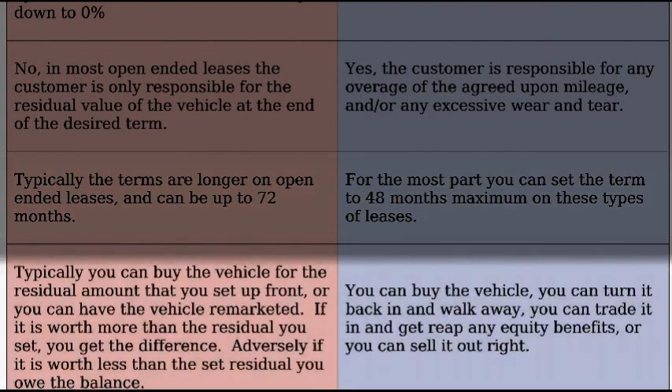What are my options at the end of my lease? Typically, at the end of an open-ended lease, you have two choices. You can either buy the vehicle for whatever the residual that was set, or you can re-market the vehicle. If you set a residual for 25%, and that's $3,000, and the vehicle's worth $5,000, you'll get a check. Adversely, if the vehicle's worth $2,000, you'll owe the extra $1,000. Or you can buy it out yourself, whatever makes the most sense.